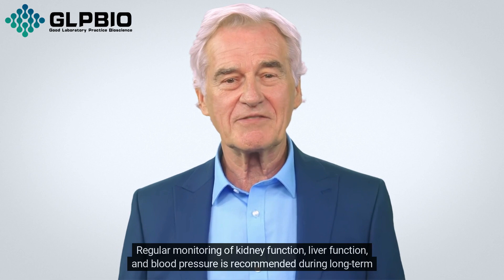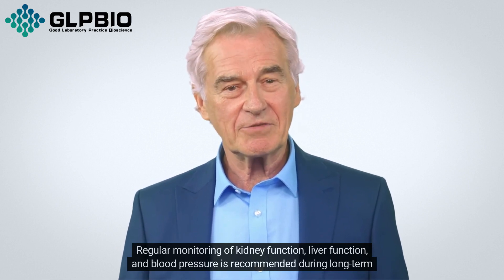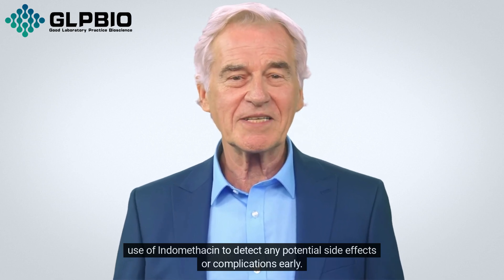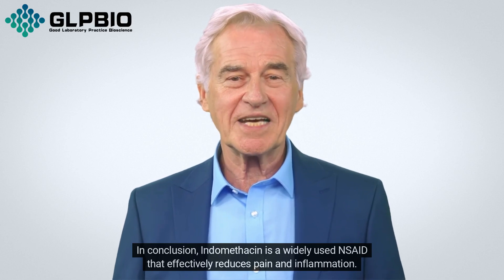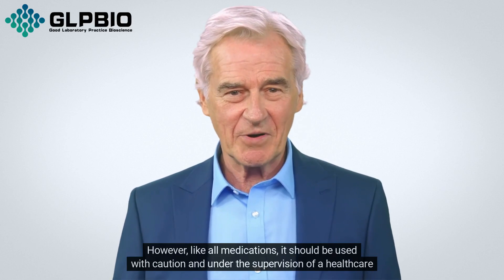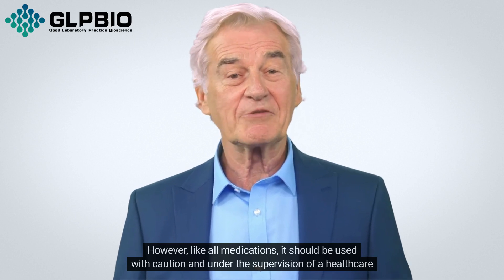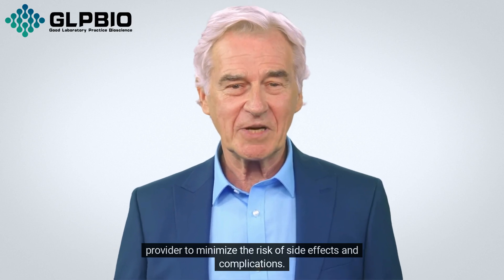Regular monitoring of kidney function, liver function, and blood pressure is recommended during long-term use of indomethacin to detect any potential side effects or complications early. In conclusion, indomethacin is a widely used NSAID that effectively reduces pain and inflammation. However, like all medications, it should be used with caution and under the supervision of a healthcare provider to minimize the risk of side effects and complications.